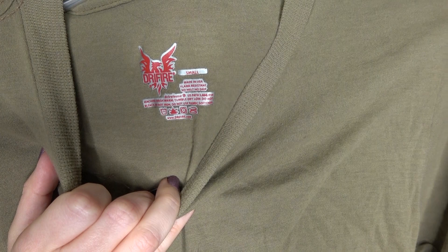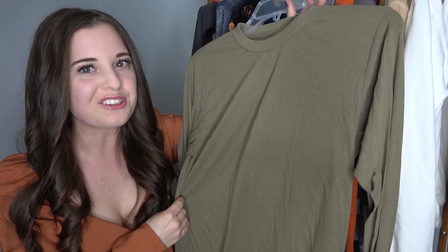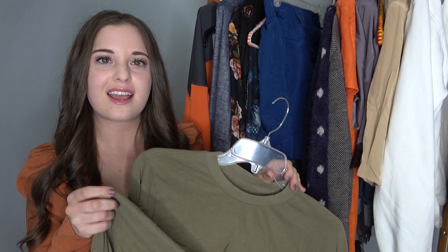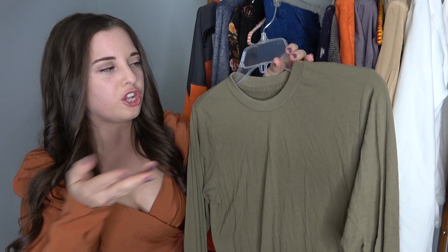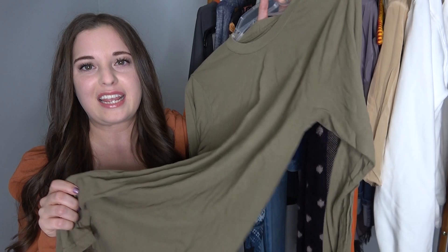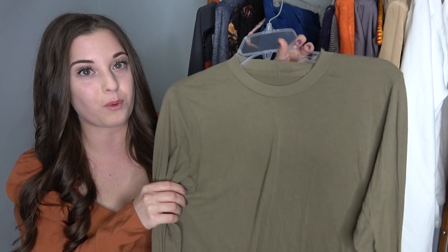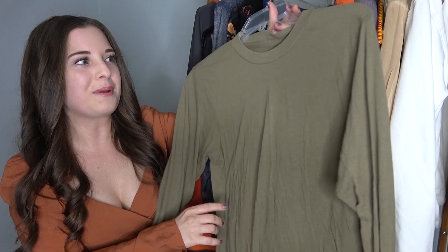Here's an item that is so easily missed at thrift stores — even seasoned resellers would probably pass this up. It's by a brand called Dryfire and it's just a plain green long-sleeve shirt in a size small. It doesn't look like anything special, but it is — Dryfire is a fire-resistant company. You can also use the term 'fire retardant' in your titles and descriptions. These are basic layering pieces that people need. My fire-resistant clothing usually sells between $40 and $50, and I have this listed at $40 — they're selling between $30 and $40 on eBay.